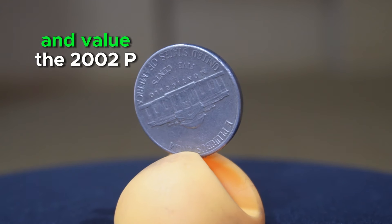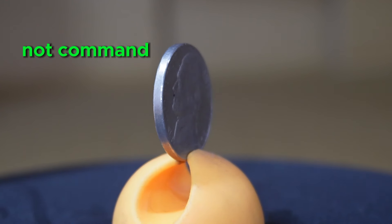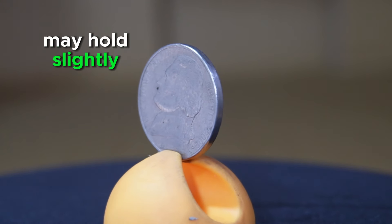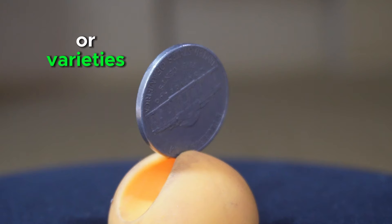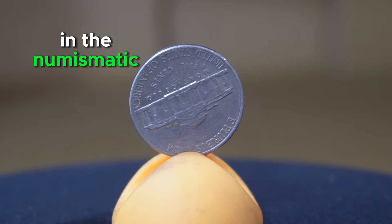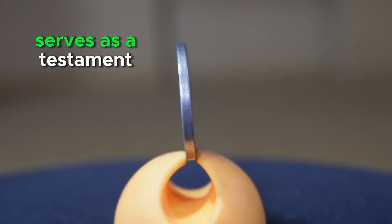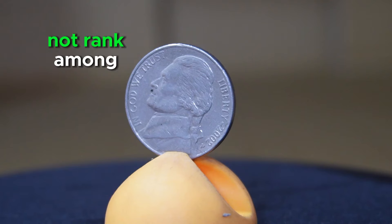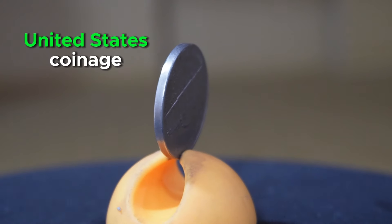In terms of rarity and value, the 2002 P Jefferson Nickel is generally considered a common issue. While it may not command significant premiums in circulated condition, well-preserved specimens devoid of wear or damage may hold slightly higher value among collectors. Moreover, coins exhibiting errors or varieties such as double-die strikes or missing mint marks can generate greater interest and potentially command higher prices in the numismatic marketplace. In summary, the 2002 P Jefferson Nickel is a fundamental component of coin collections nationwide and remains significant within the broader spectrum of United States coinage.